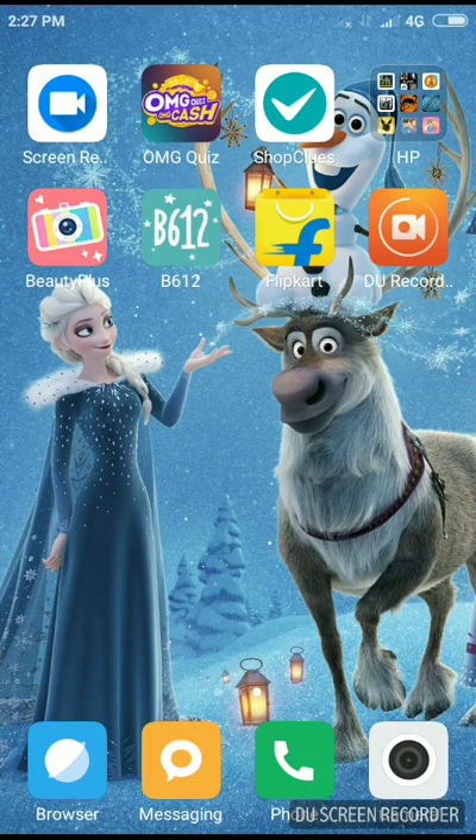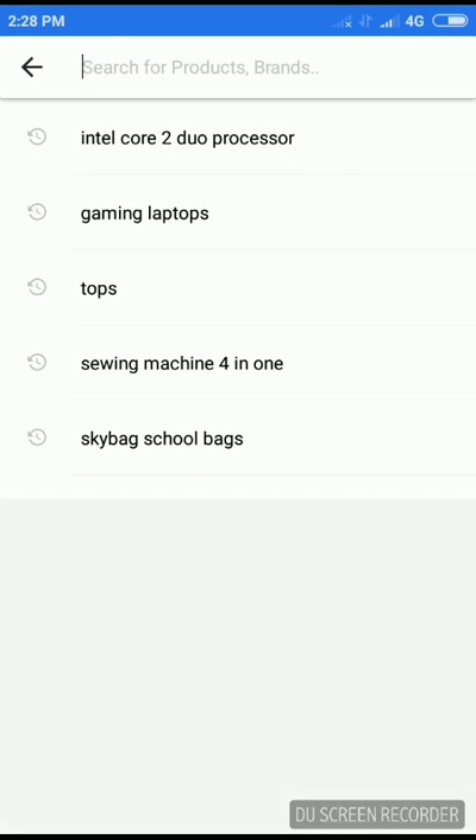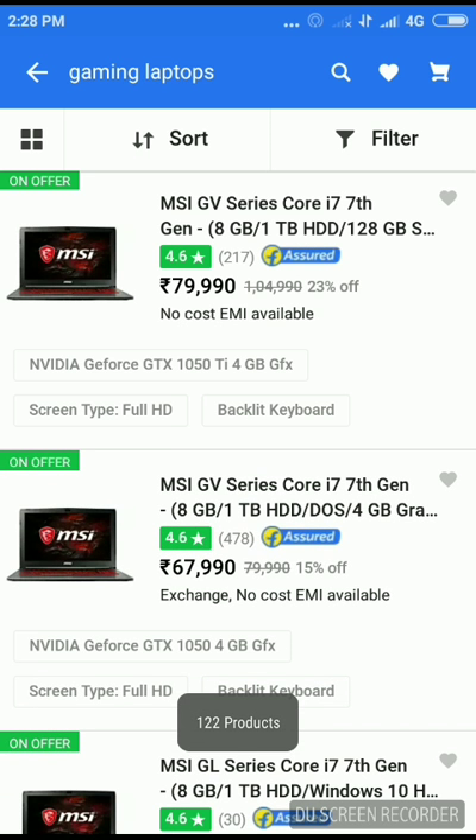Hello friends, welcome to my channel. Today I'm going to be showing you top five laptops under $2,000 that will serve your best gaming performances. So let's get started. You can buy them easily from Flipkart, Amazon, or Shopluse. I'm going to go to Flipkart — you can just go into the app, see the search bar, and search for gaming laptops.